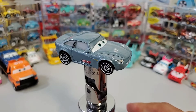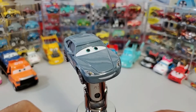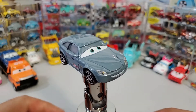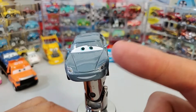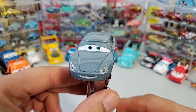Ladies and gentlemen, here it is — Bob Cutlass. It's up close and personal with this huge smile. You know, this vehicle reminds me of a Porsche. Some of the new Porsches have this very long front, long hood. It reminds me of a Porsche.